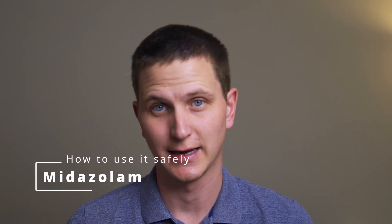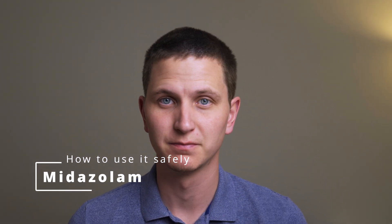Today we're going to be talking about midazolam, or Versed. It's a topic that's very dear and close to my heart because it's a drug I've used very often. You're probably watching this video because you're going to be using midazolam, you want to use it, or you're a student learning about it. This video is going to break down exactly what it is, how it works, and all the things you need to know.